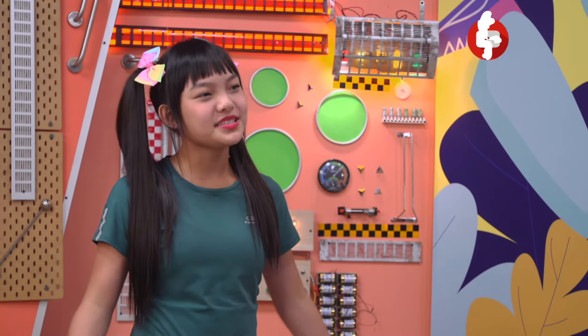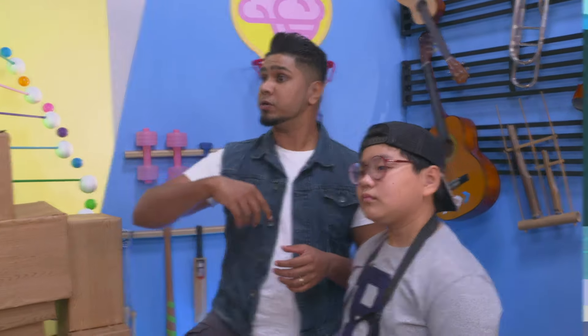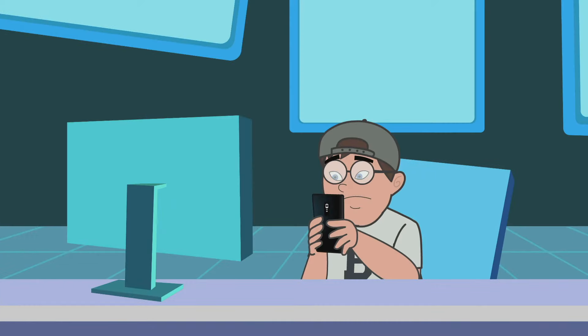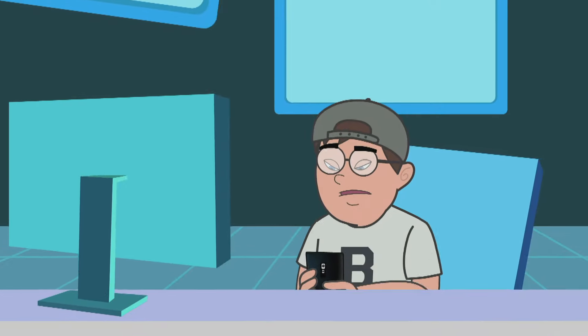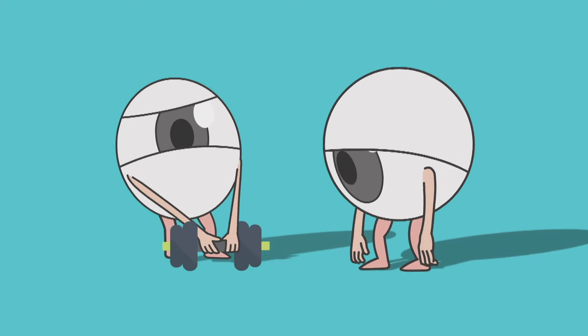But why is myopia so prevalent in Singapore? It could be genetics — if your family members have myopia, then chances are you might be myopic too. Also, if we spend a lot of time indoors, as many of us do, surrounded by gadgets and distractions, we are at greater risk of developing myopia.